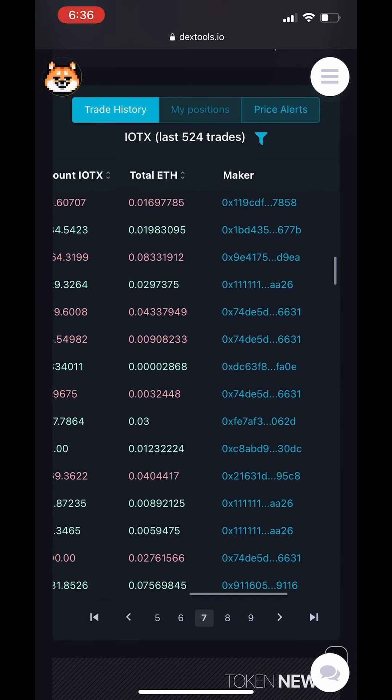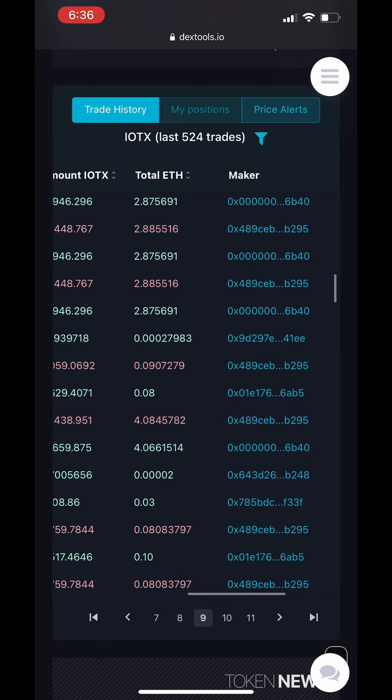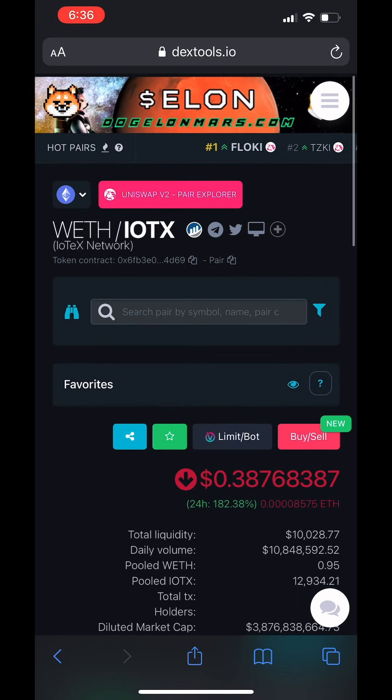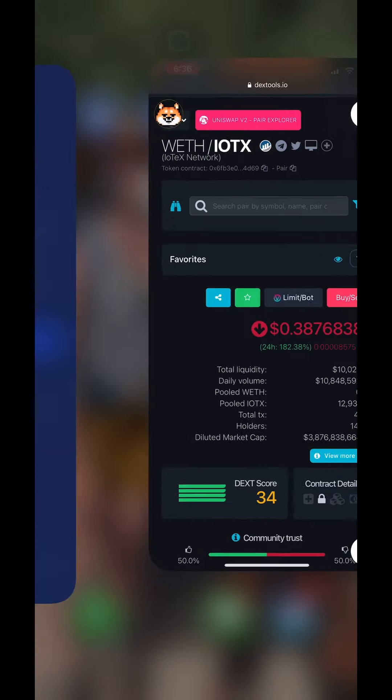We saw that 343 ETH sale — it did get eaten up pretty quick. But I think short-term it might be at the top. Long-term, definitely not. I think this has a lot of potential, especially when you see the news I'm about to get into.